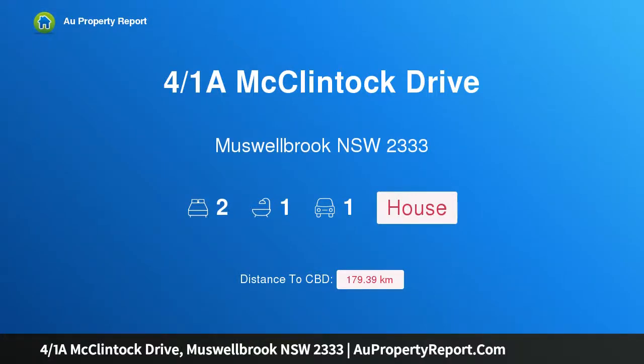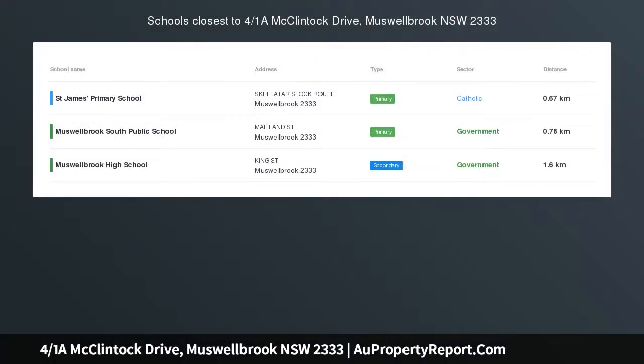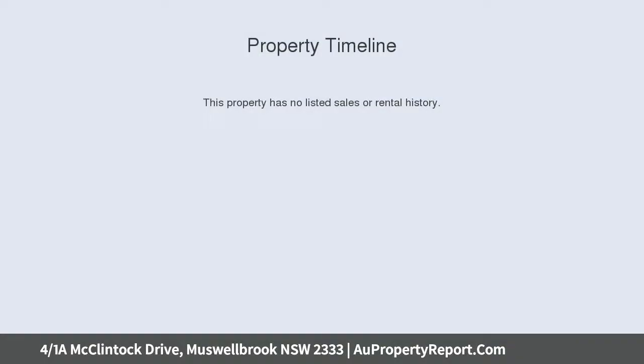Hi, I am glad to introduce property 4 over 1A McClintock Drive, Muswellbrook, NSW 2333 — a neat two-bedroom unit located at the end of a quiet cul-de-sac and only minutes from schools, parks, and Muswellbrook Fair shopping centre.